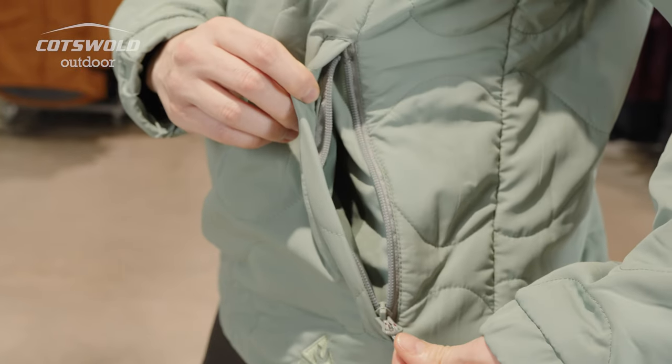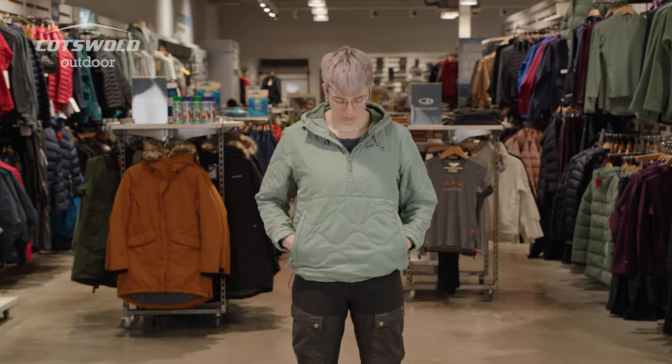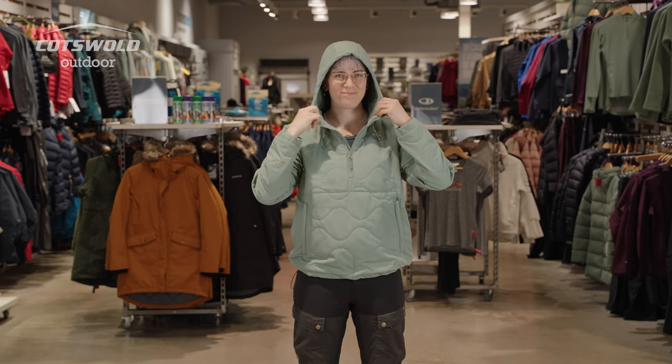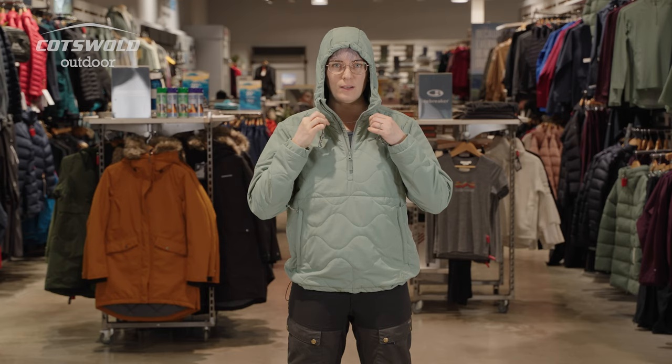There's a zip on either side, but that joins in the middle. There's a nice sized and shaped hood. The hood is adjustable at the sides with these two toggles here, so you can cinch it in if needed.